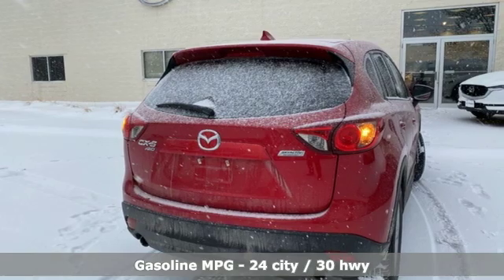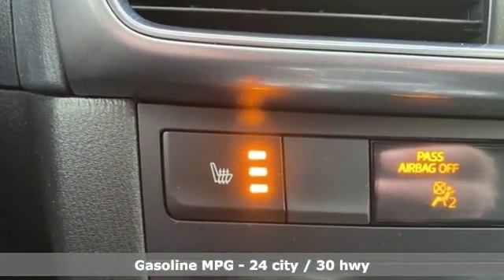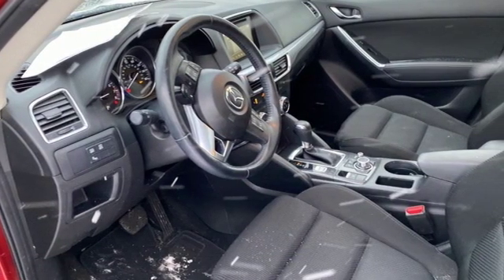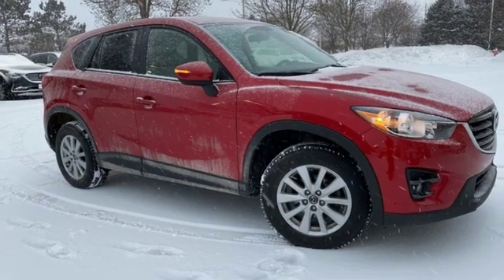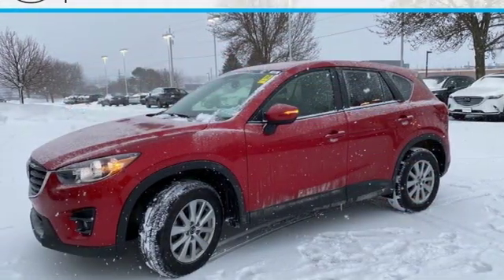Inline four-cylinder engine, front heated sports seats, streaming audio, manual tilting steering column, wireless phone connectivity, external memory control, power sliding sunroof, power windows and doors, and push-button start proximity key.